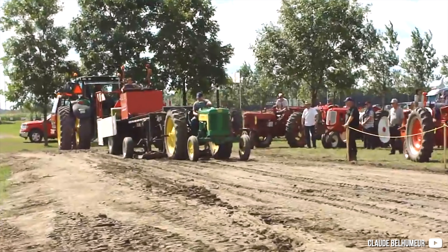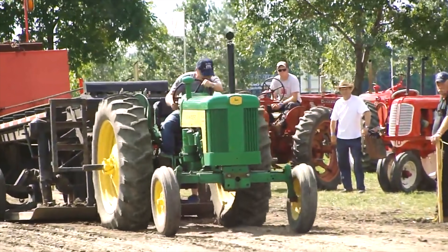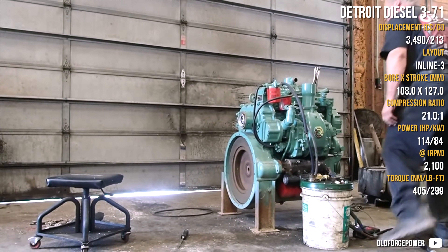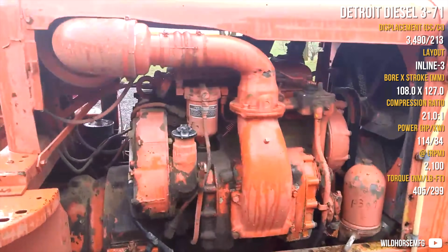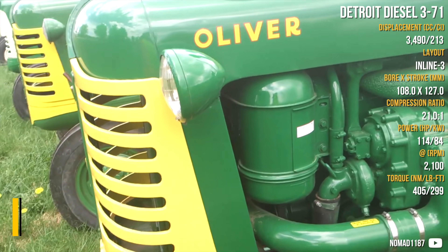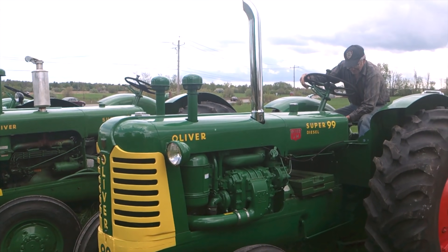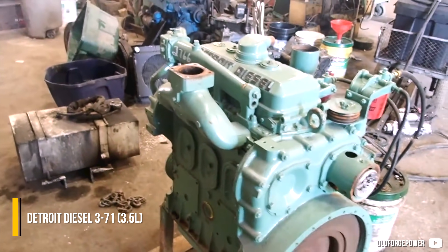The 3-cylinder engines in the Detroit diesel portfolio were made in the 53 series as a lighter, high-revving unit, or the larger and heavier 71 series. They were often used as tractor engines, weighing from 440 to 690 kilograms. The naturally aspirated 53 series peaks out at 2800 rpm, but the 71 series is down by 700 rpm.